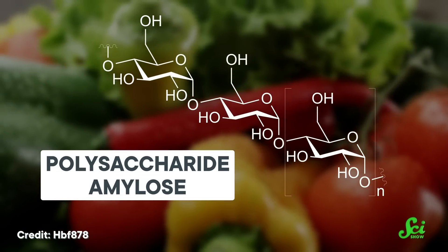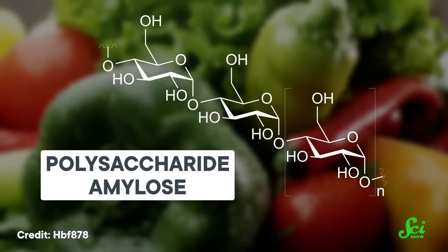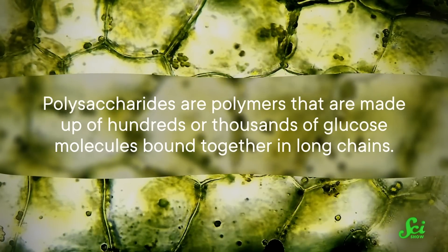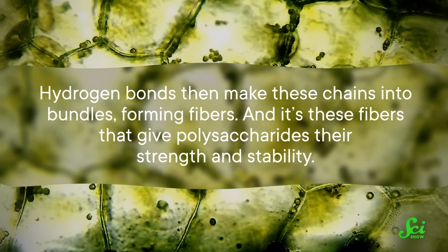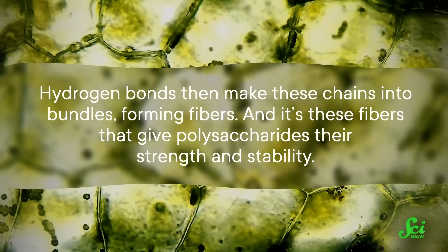So that's the chemistry of overcooking a piece of meat. But the story of overcooked veggies, just like their eventual texture, couldn't be more different. Plant matter is made up of mostly polysaccharides, like starches and cellulose, which gives those leafy greens or celery stalks their rigid structure. Polysaccharides are polymers made up of hundreds or thousands of glucose molecules bound together in long chains. Hydrogen bonds then make these chains into bundles, forming fibers, and it's these fibers that give polysaccharides their strength and stability. But when you add heat to polysaccharides, like those starches and cellulose fibers, the bonds weaken and break, which releases that glucose.